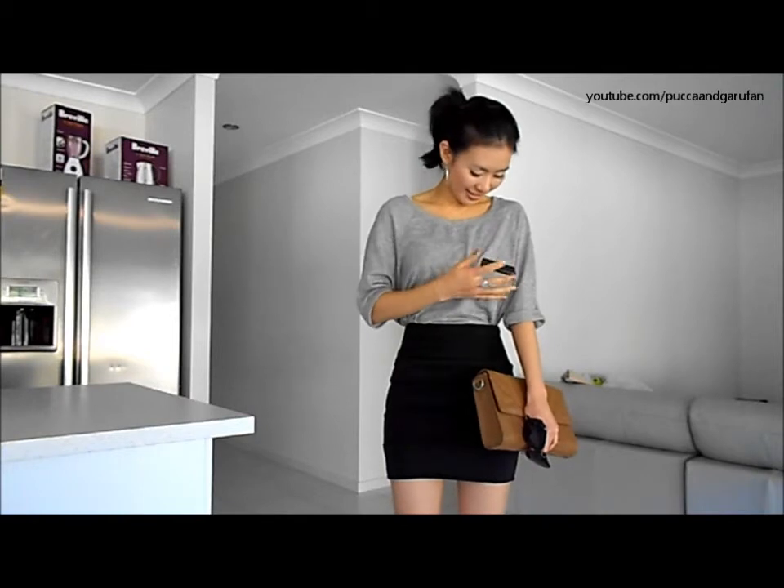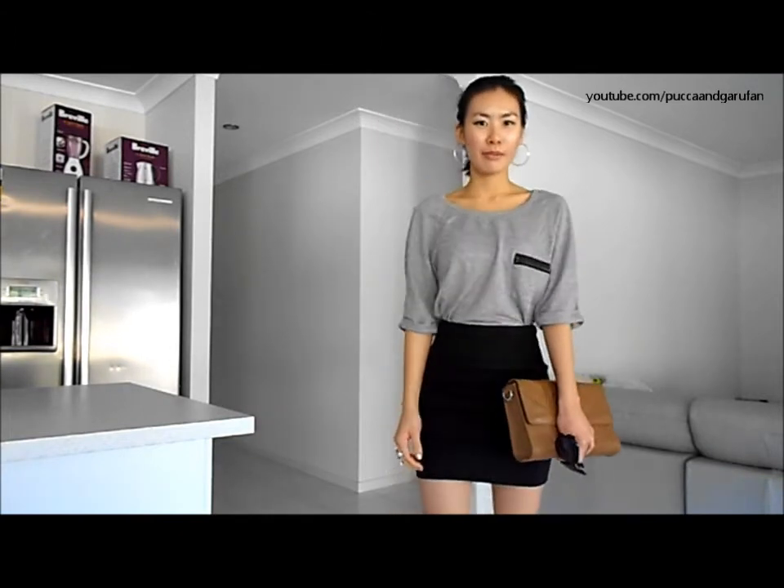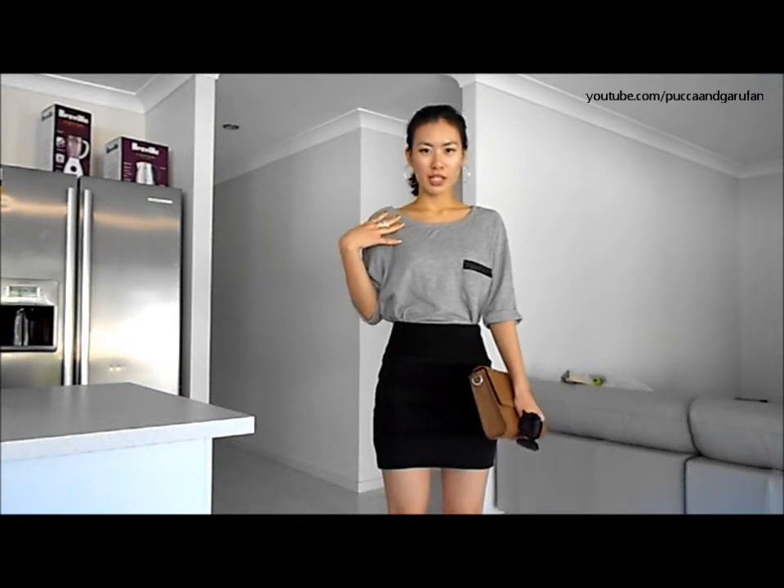I didn't actually put anything in it either, so it just looks like this. And I paired it with a black skirt — just a plain black skirt. I thought it would go nicely with the top.